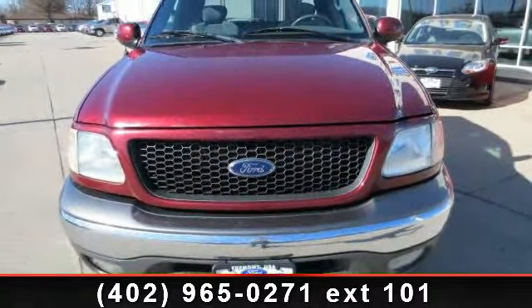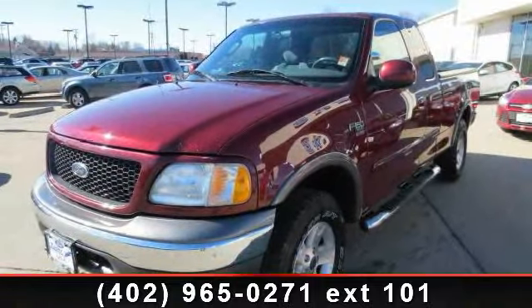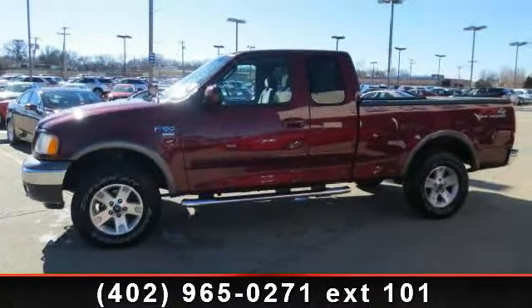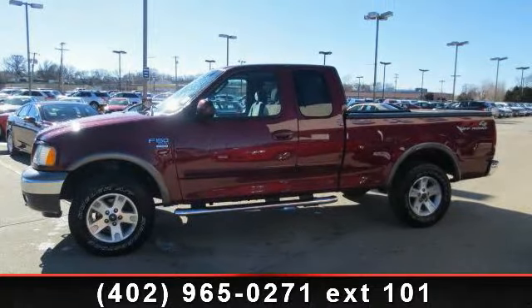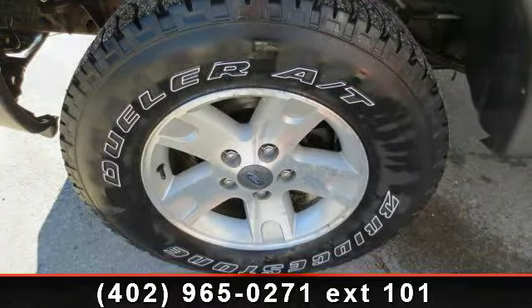Some of the top features included with this vehicle are front fog lights, 4x4 electric shift on the fly, tachometer, speed control with tilt steering wheel, front reading lights, remote keyless entry, four wheel disc brakes, panic alarm, and AM FM radio.